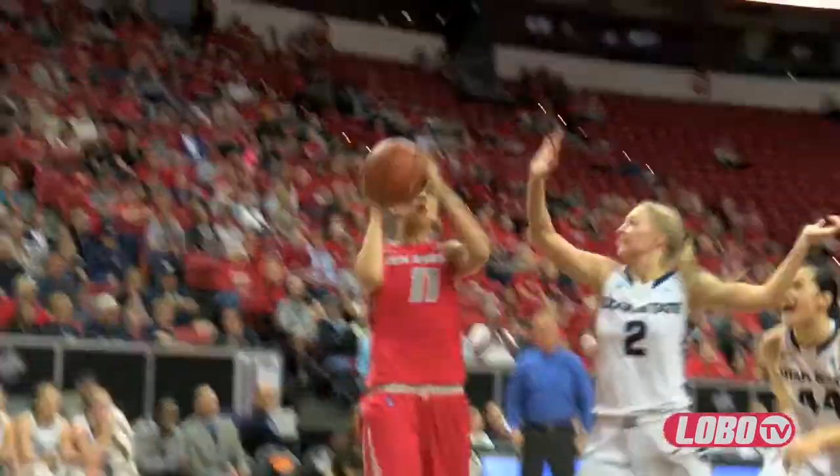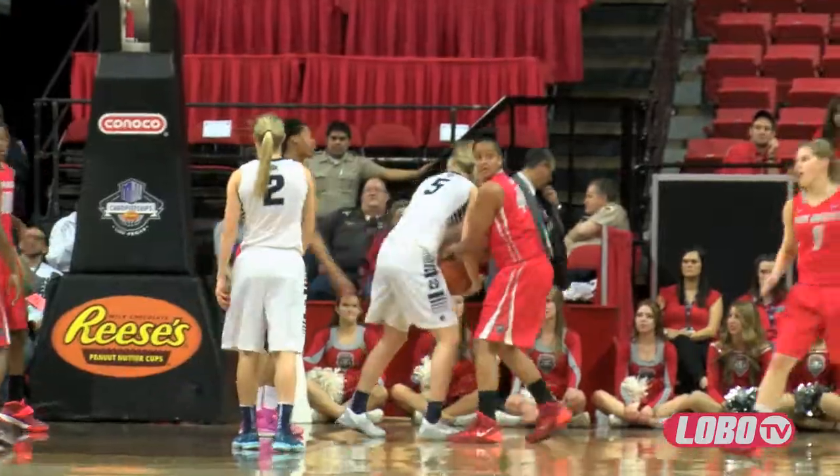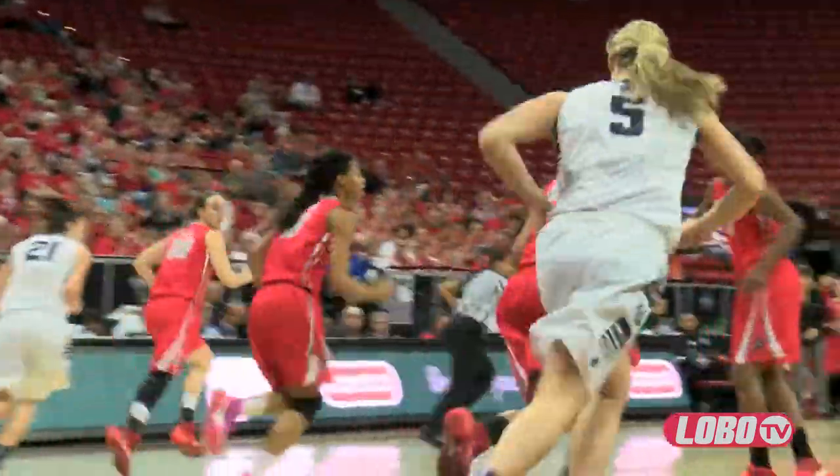Bounce pass, high post to Mitchell, down low. Good pass — Alexa puts it up, yes! Lobos are running the offense: Shumpert and Vaughn. Baird gets double-teamed and Diva ties her up — good defense by Diva. Lobos on the rebound, Khadija puts it up — yes! Two more for Khadija.